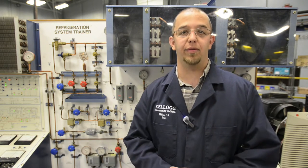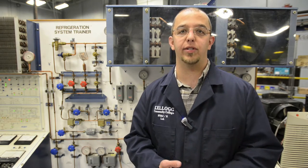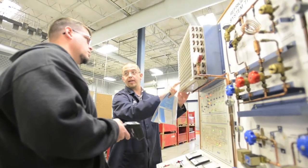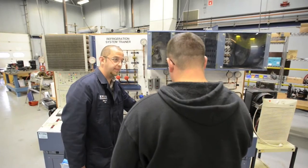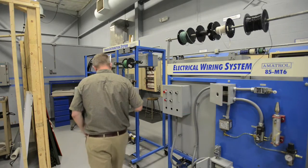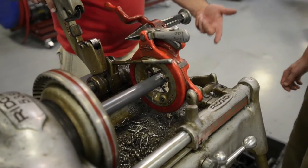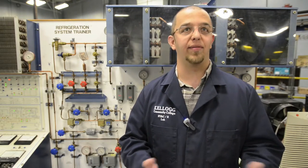My name is Shane Bresson. I'm the HVAC instructor here at Kellogg Community College. Our program covers everything from high efficiency furnaces to 80% furnaces, refrigeration for your common cooler to your supermarket cooler to your industrial refrigeration system. The HVAC background is a little bit of jack of all trades — we get a little bit of instrumentation, electrical, refrigeration, heating, and some pipe fitting all in one shot.